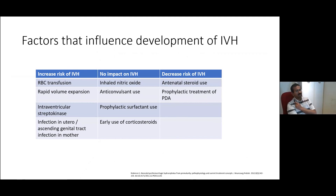Looking at various reported studies, there are things that increase the risk of IVH: the need for red cell transfusions, rapid volume expansion, using intraventricular thrombolytics — which is quite unusual these days. But sometimes under-recognized is the presence of an ascending genital tract infection or evidence of significant chorioamnionitis. These children often get more significant IVH and more rapid progression of their IVH following birth.